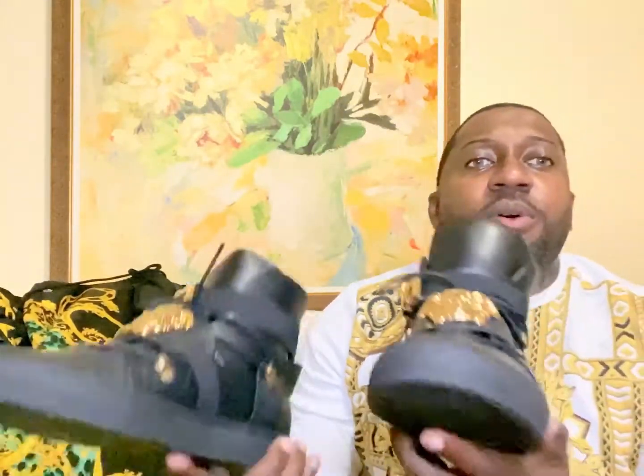Let me show you the sneakers I'm going to throw on. I've had these for a long time and they definitely always pop — one of my favorites. I did get a couple of offers to buy these but I definitely won't sell them. I'm going to have these for a very long time. They have a huge Medusa face and very high quality soft leather.